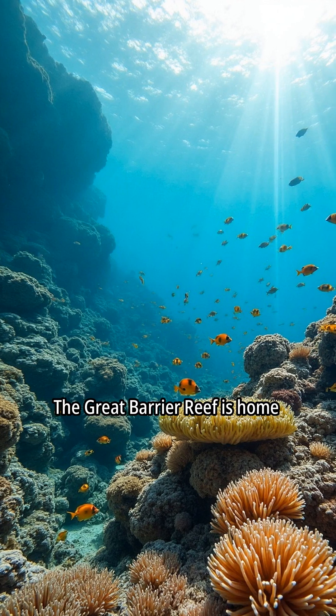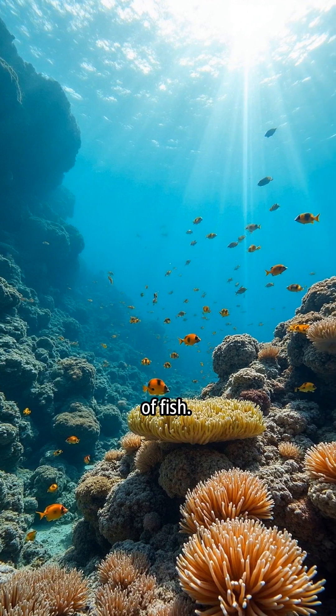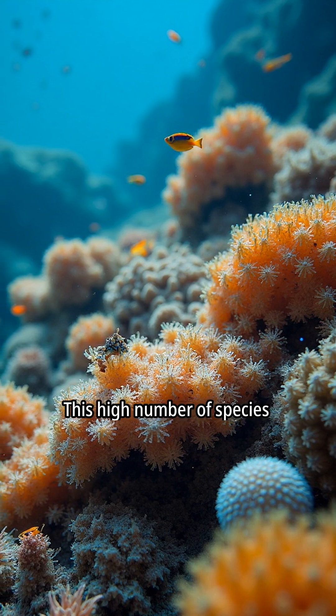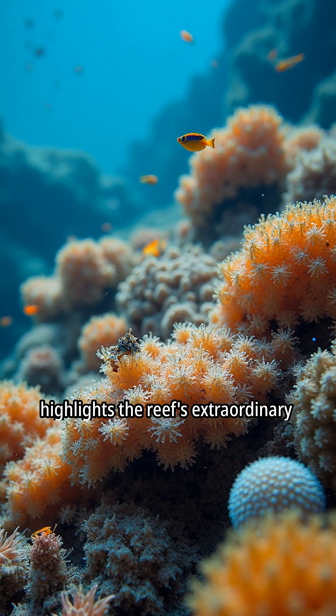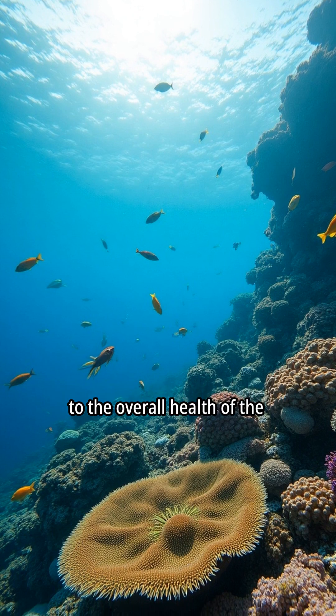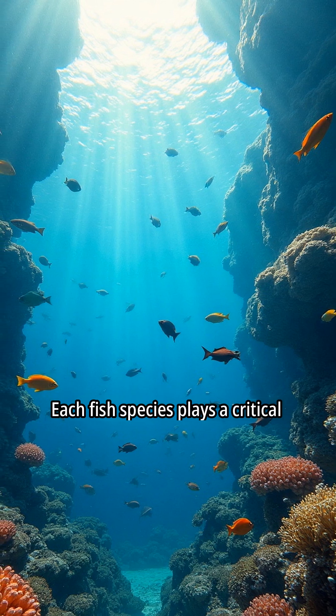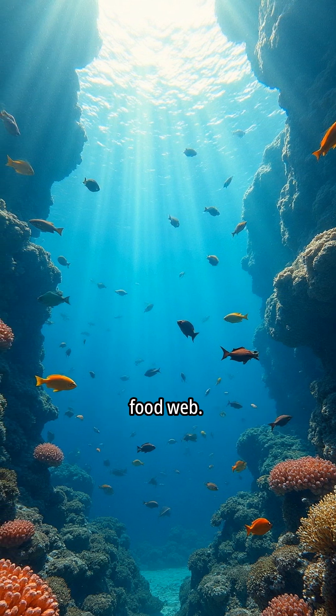The Great Barrier Reef is home to approximately 1,500 species of fish. This high number of species highlights the reef's extraordinary biodiversity. The fish contribute significantly to the overall health of the reef ecosystem, and each fish species plays a critical role within the reef's complex food web.